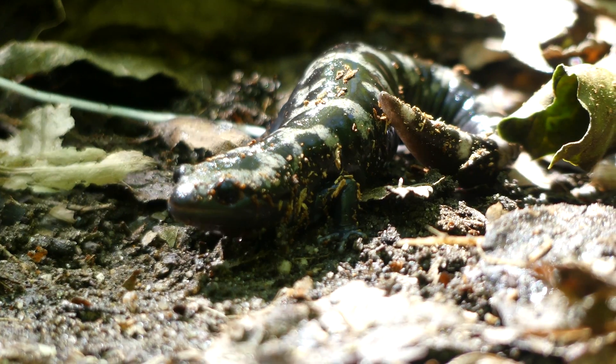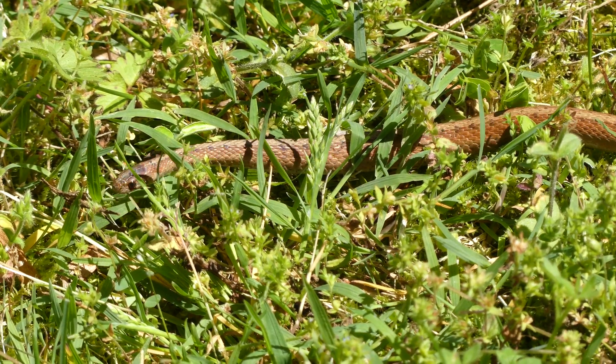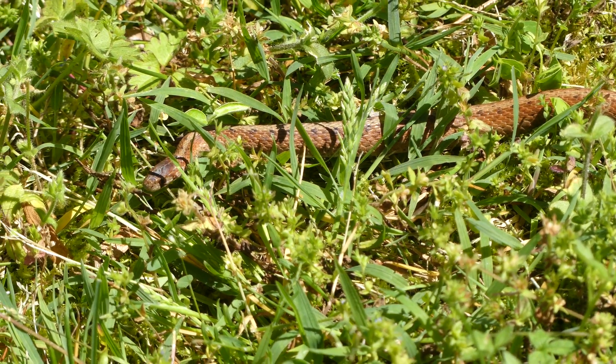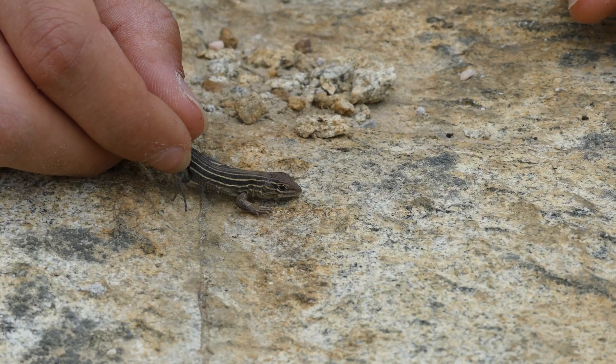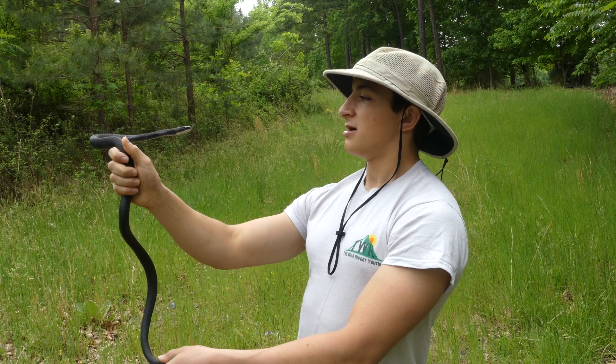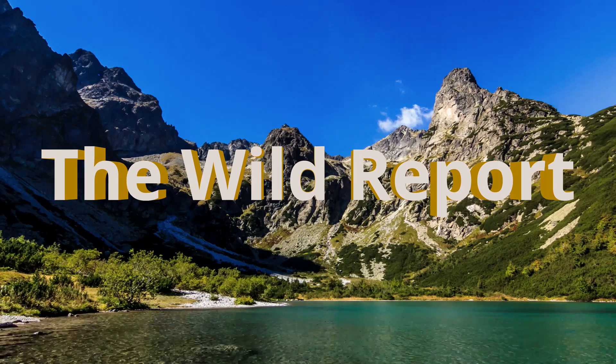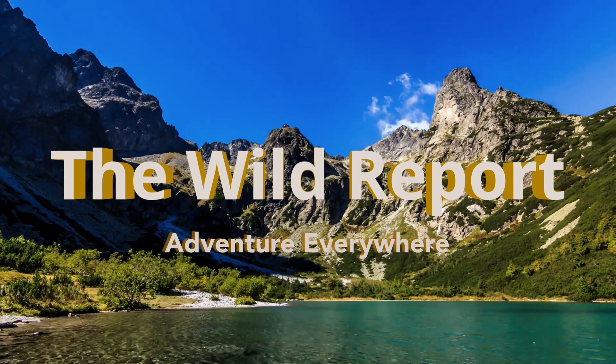Well, everyone, that's all for today's video. I hope that you enjoyed and learned something new about the marbled salamander. Make sure to check out my new website using the link in the description, and subscribe to my channel for new wildlife content coming every Saturday morning. This has been Zeno of the Wild Report, signing out.